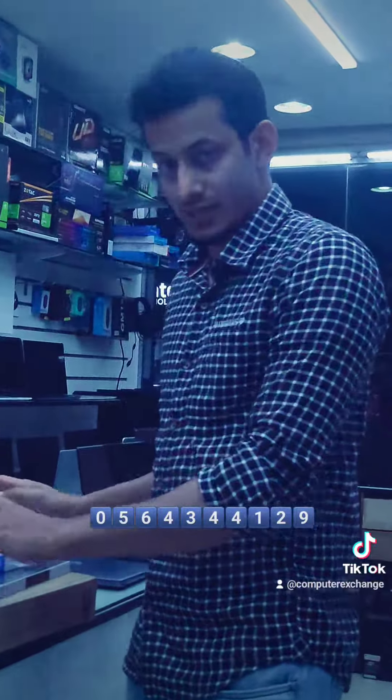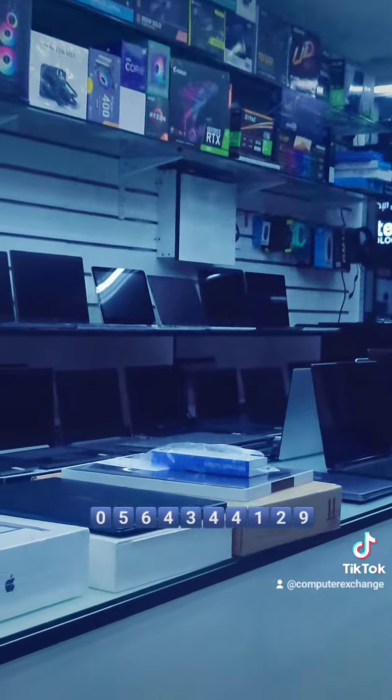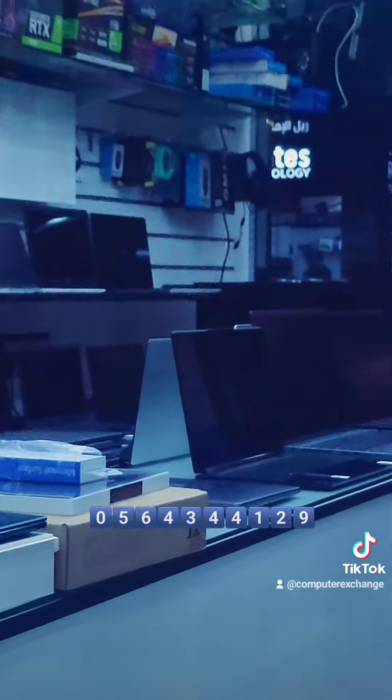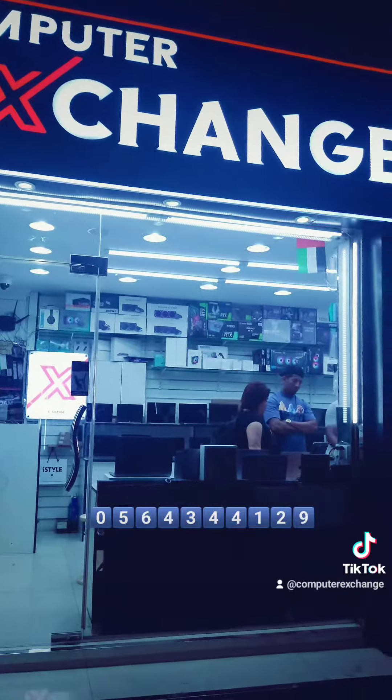These three very special machines are currently available for sale. If you have any inquiry about this particular product or any used computers, you can either message us or give us a call. Our contact details are mentioned below in the description.